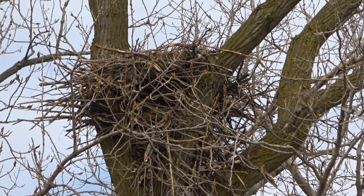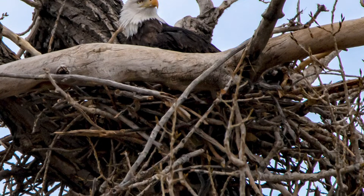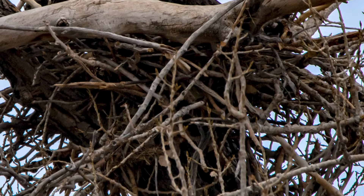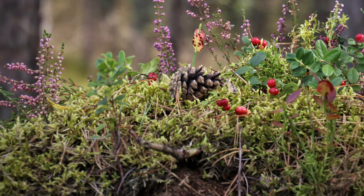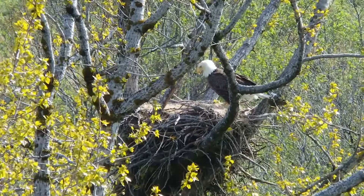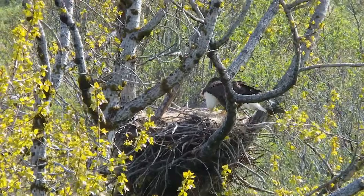Eagle nests are made out of a wide variety of materials, and eagles will often return to their same nest year after year. The outer shell of an eagle's nest is made out of large sticks, plant stalks, and even bones, antlers, and other odd building materials found in the area. The inner portion of the eagle's nest is lined with moss, grasses, seaweed, and similar materials. Some biologists believe that the moss eagles use in their nests also acts as a natural insect repellent.